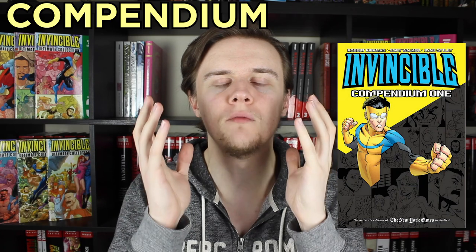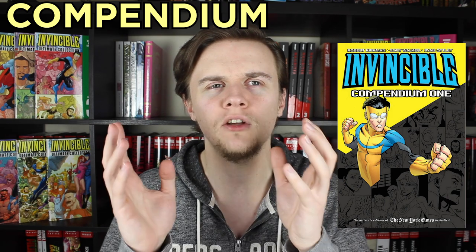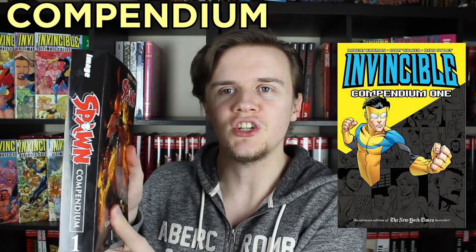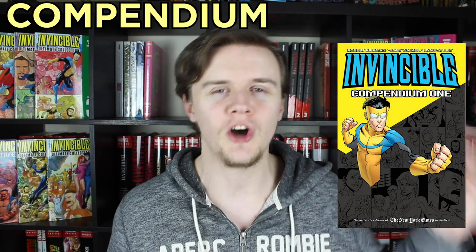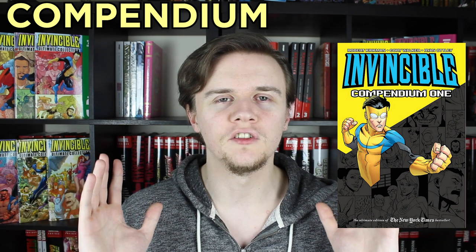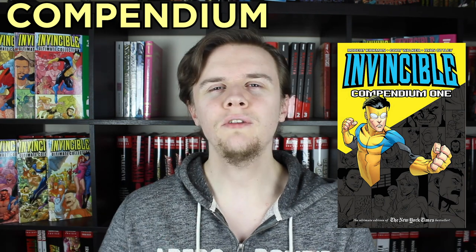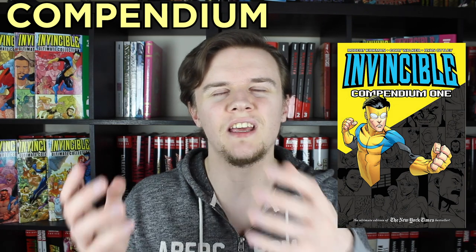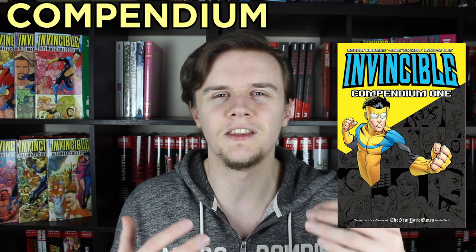Next up are the compendiums, which is the first of the most viable options for people picking up this title today. There are only three volumes you need to pick up to get the whole series. These are all in trade paperback and they have about just over a thousand pages each. This is the equivalent of the person that you go out with because it's comfortable — it's not the most exciting thing you've ever seen, but it gets the job done and it makes you happy. The only real downside is that with it being over a thousand pages, it might not be the most convenient for some people to read.